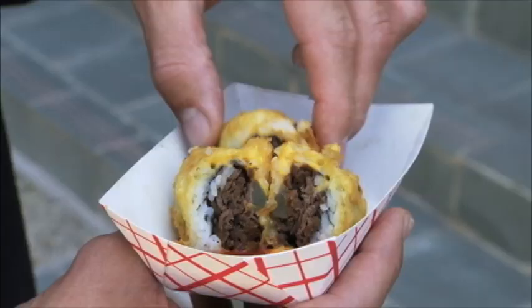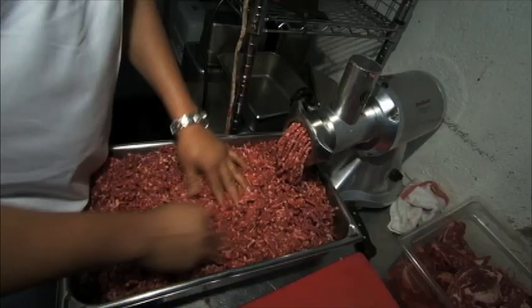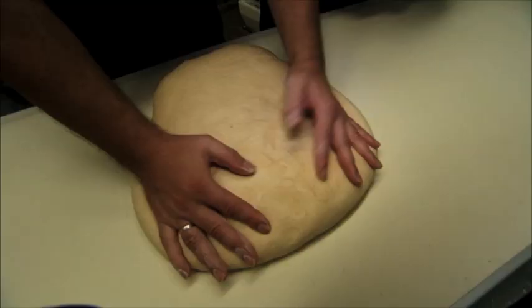My very first cheeseburger sushi roll. I mean, this is like what I would consider the best steak I would ever have at a restaurant, and you're going to grind this up to make a hamburger.